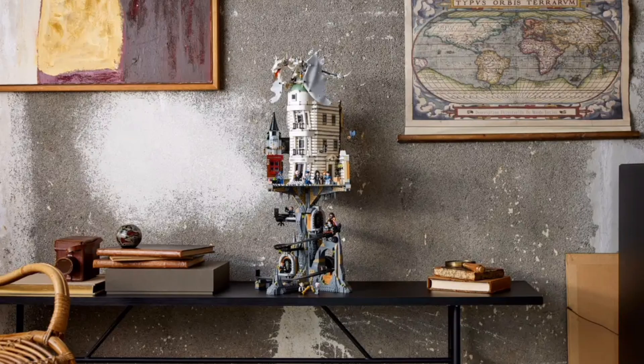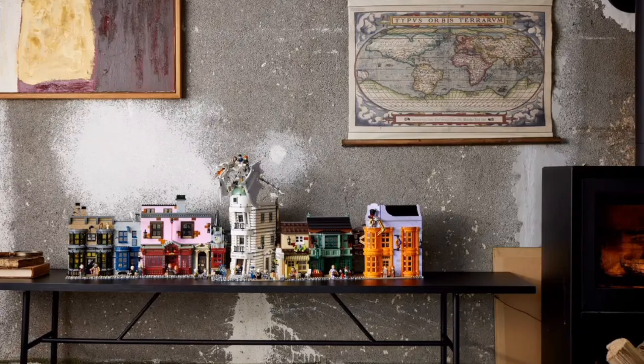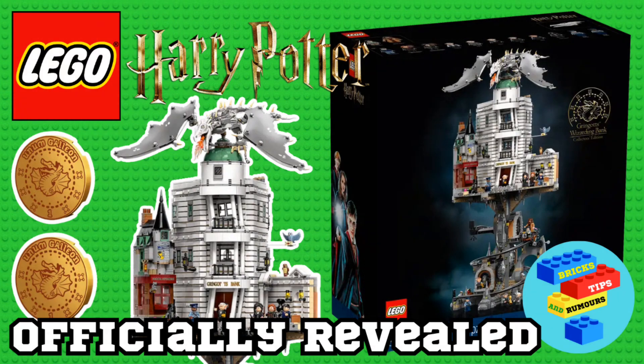I absolutely love this set, and I love that minecart detail — it is amazing. I also really love that dragon. Who else loves that dragon? What are your thoughts on this amazing, long-rumoured Gringotts Wizarding Bank? Put your thoughts in the comments.